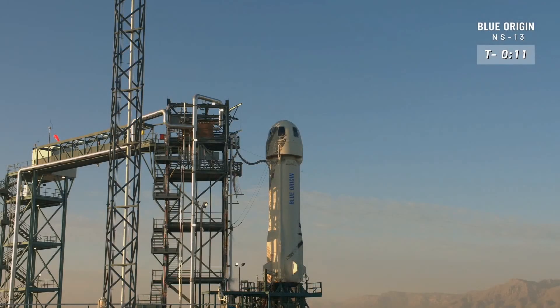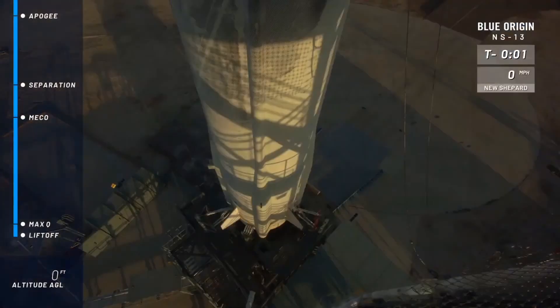Minus 13, 12, 11, 10, 9, 8, 7, 6, 5, 4. Command engine start. 2, 1.